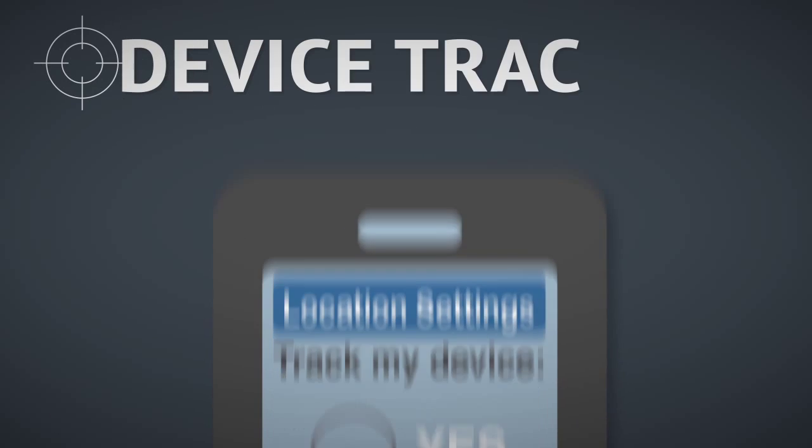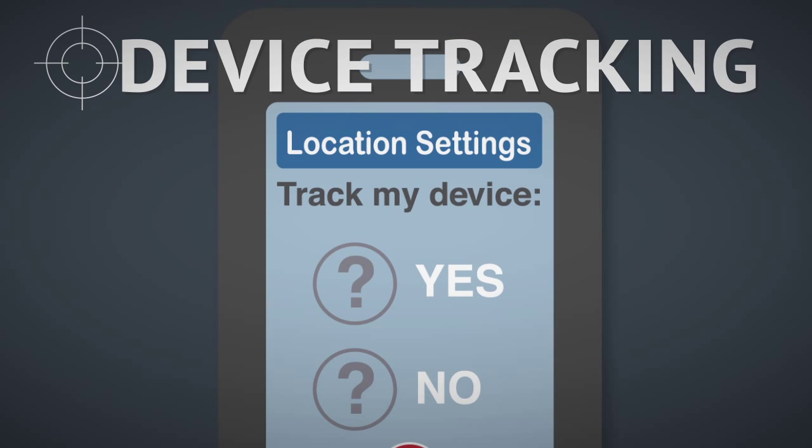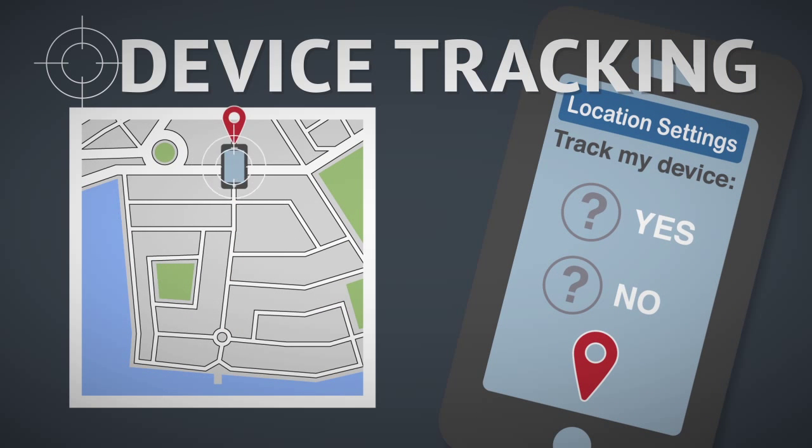If your device allows its location to be tracked — for example, to locate it if it were lost or stolen — you may want to use that feature, or an employer may require it if using a business device.